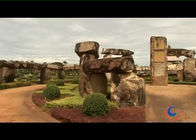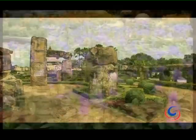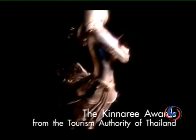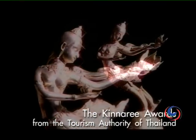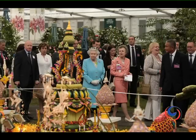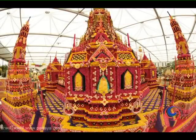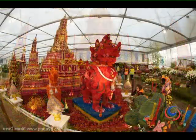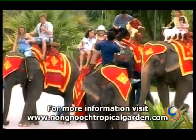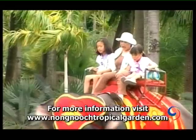The efforts of the Nong Nooch team have been recognized and applauded both near and far. This garden is a multiple winner of Thailand's Kinnery Tourism Awards, and in both 2010 and 2011, Nong Nooch won the gold medal at the Chelsea Flower Show in London, the most prestigious flower show in the world. Do yourself a favor and spend a day in the garden at Nong Nooch.